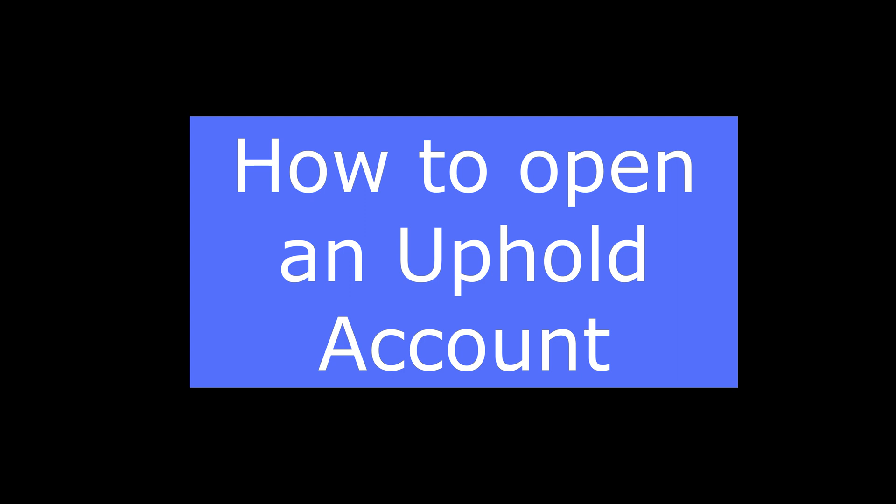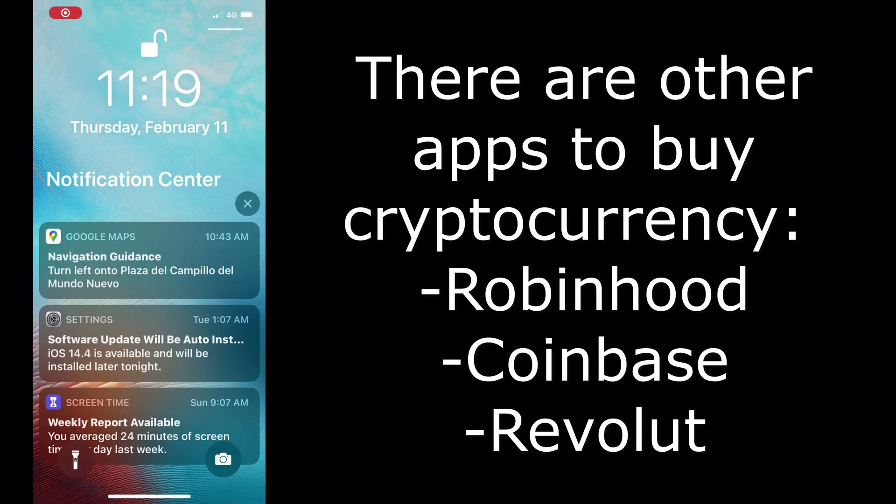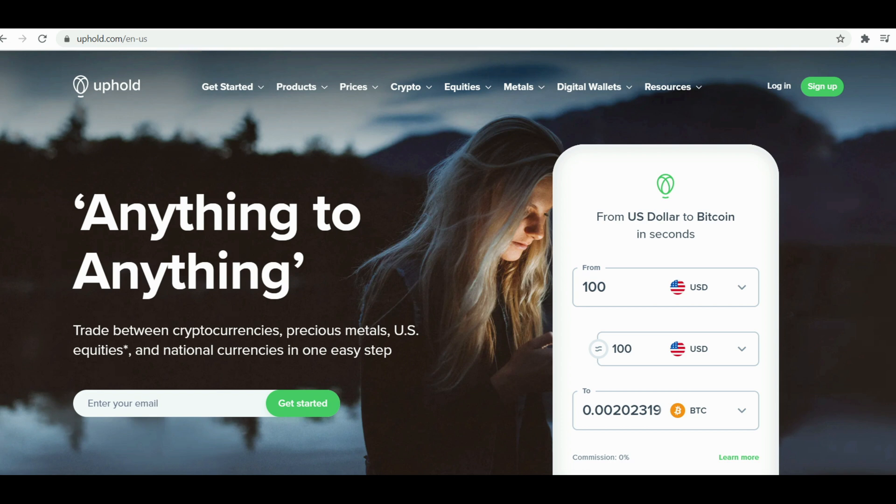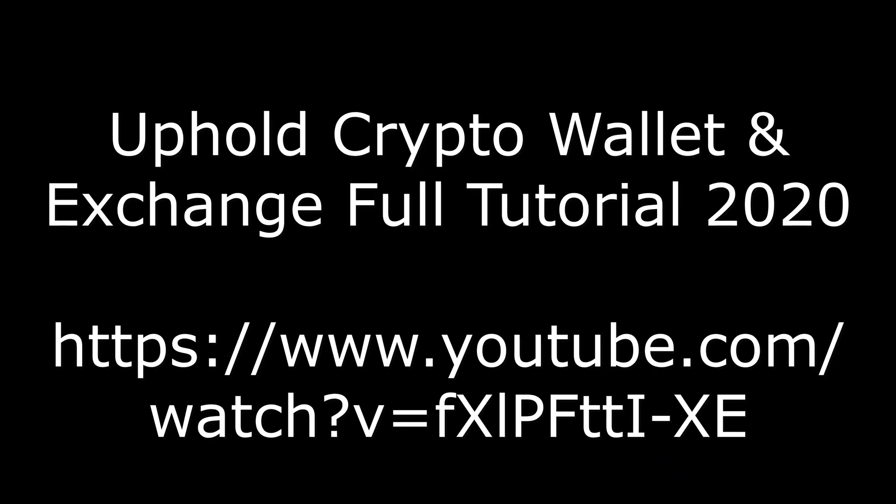This video demonstrates how to open an Uphold account. There are other apps that allow you to buy and sell cryptocurrency, but this video does not cover those. Uphold is an app that allows you to buy and sell cryptocurrency without having to mine or enter an impossibly long password. Compared to other crypto apps like Coinbase, Revolut, and Robinhood, Uphold has more national and digital currencies and a good trust rating. However, the fees were quite steep for trades and certain activities.